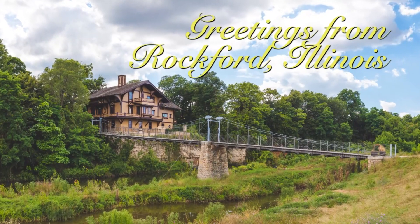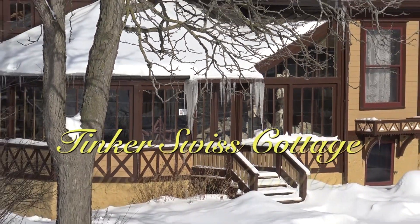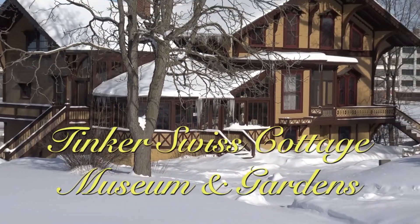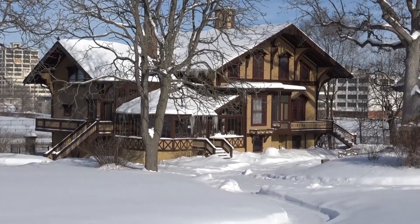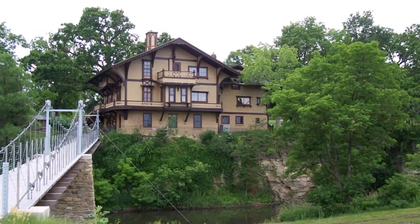Today we are at Tinker Swiss Cottage Museum and Gardens, located in Rockford, Illinois. The house was built by Robert Tinker and his wife, Mary. It started in 1865 as a one-room cottage, and after that he built on and built on, and by 1883 it pretty much looked like how it does today.